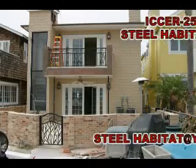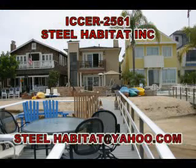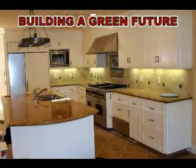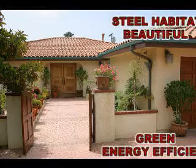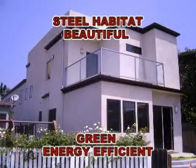Are you looking for a cost-efficient framing system? Are you looking for code-approved, code-compliant, easy-to-build green framing? Do you want a beautiful, green, energy-efficient home? Do you want a mold-free, fireproof, termite-proof home free of harmful compounds and chemicals? Do you want a cost-efficient home so you can afford to build?